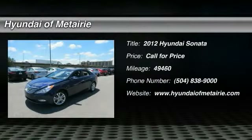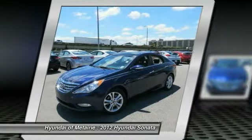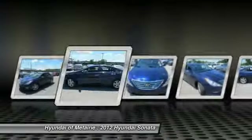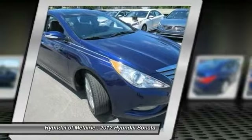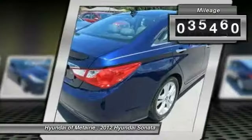2012 Sonata. The Sonata has a long list of technologically advanced interior features and options that make driving safer, more convenient, and much more fun. Don't forget the exterior corrosion protection — a 14-step roto-dip system that provides unmatched protection for your Sonata. This vehicle has less than 50,000 miles.